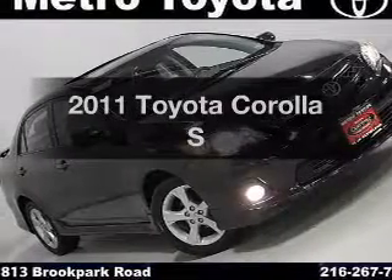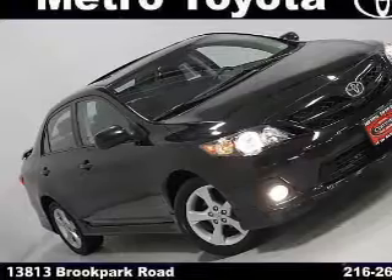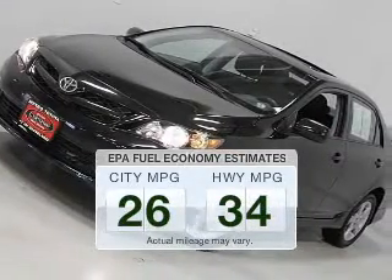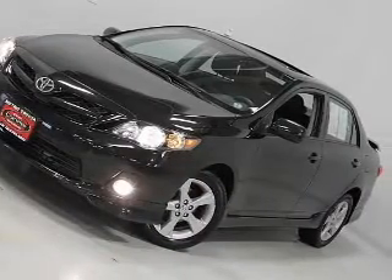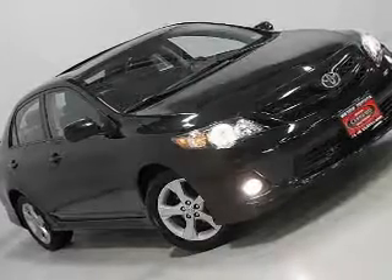Presenting the 2011 Toyota Corolla. This is the set of wheels you've been looking for. Run all over town and back home again without worrying about filling up when driving this fuel efficient ride. The powertrain includes front wheel drive with a reliable engine connected to a smooth shifting transmission.